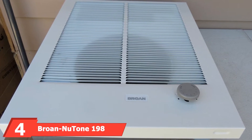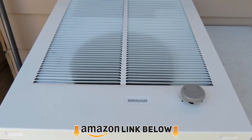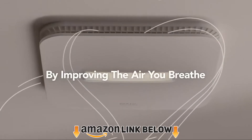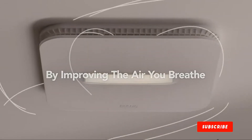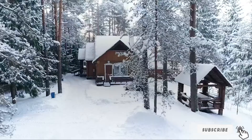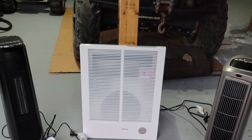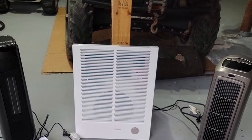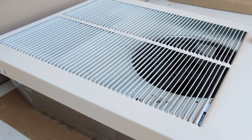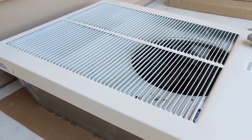Next, at number four, we have the Broan-NuTone 198 high-capacity wall heater. The impressive Broan-NuTone 4000-watt electric garage heater is designed to work with either a 240-volt 4000-watt maximum output or 120-volt 2000-watt maximum output electrical system. This wall heater can either be plugged into an available outlet or hardwired directly into the electrical system. It features a heavy-duty 18-gauge steel grill and an adjustable thermostat on the front.